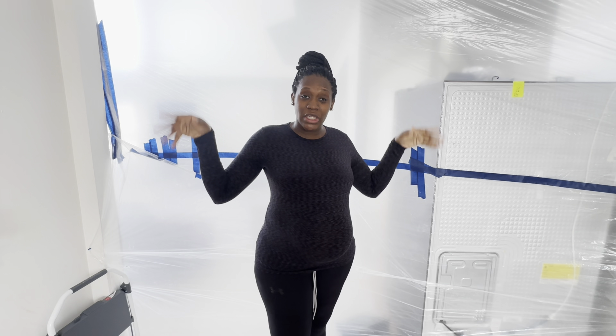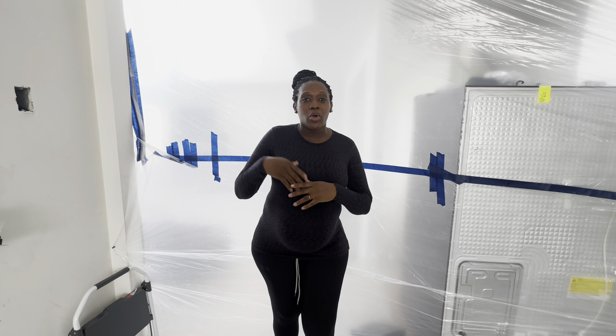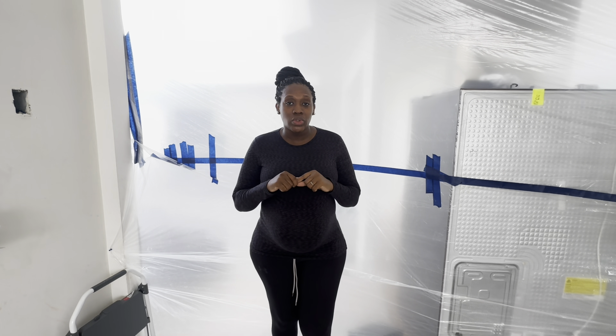Hey y'all, welcome back. For those who do not know me, my name is Trisha — Homebody Trish. On this channel I do a vast amount of things: most of them are home renovation, some lifestyle, cooking. It's just a representation of Homebody Trish — all the things that I do or that I'm into. But today on this video we are going to look at the beginning stages of the kitchen renovation.